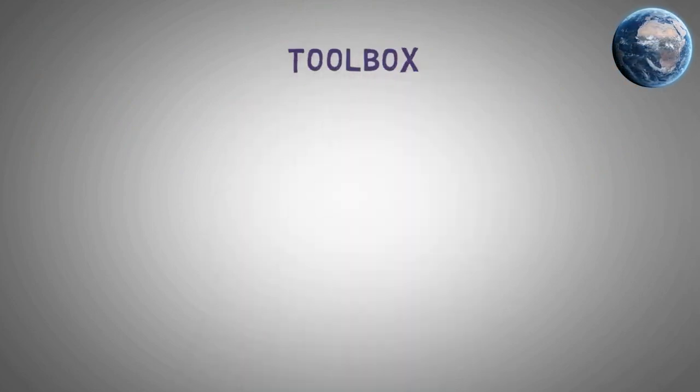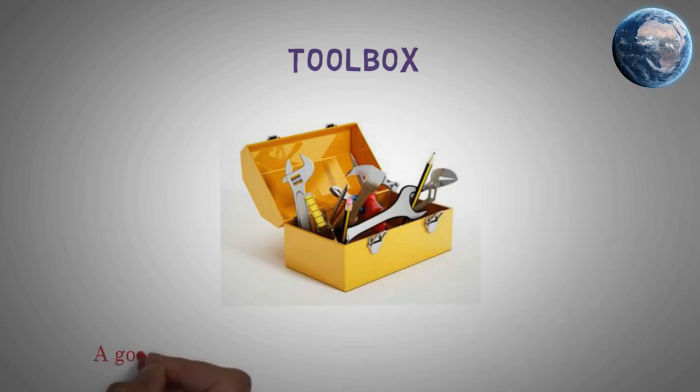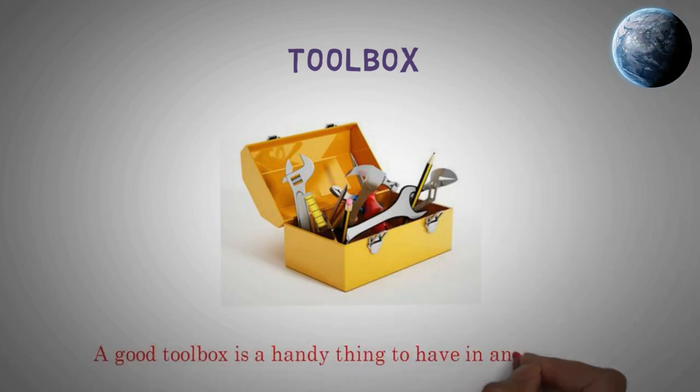Toolbox. A good toolbox is a handy thing to have in any house.